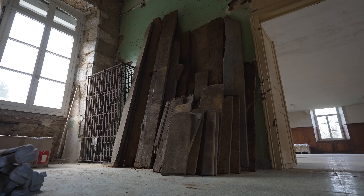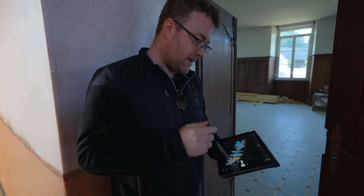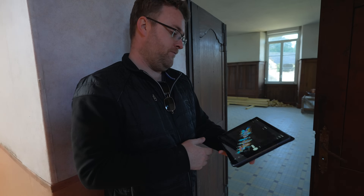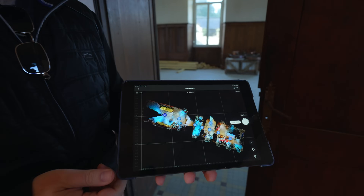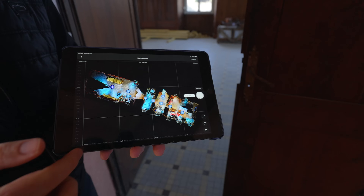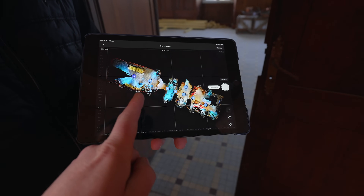Good morning Dan, good morning Billy. So you've started the 3D mapping of the convent this morning? I have — we've made a start. We've done the kitchen, the front door, and now we're in the refectory. If you look here, that's your top-down shot. Each of these is a 360 — that's the kitchen, then you've got the hallway, the small room, and then this is the refectory.